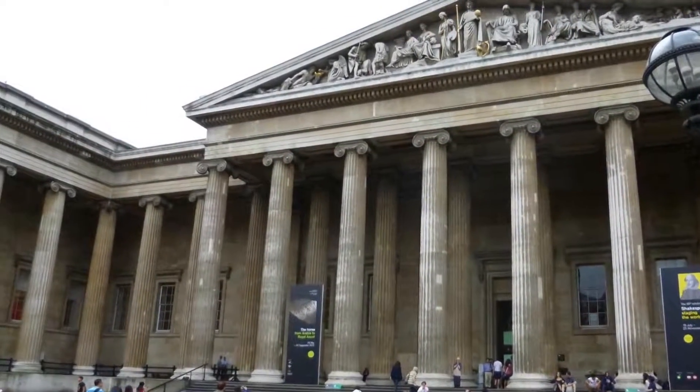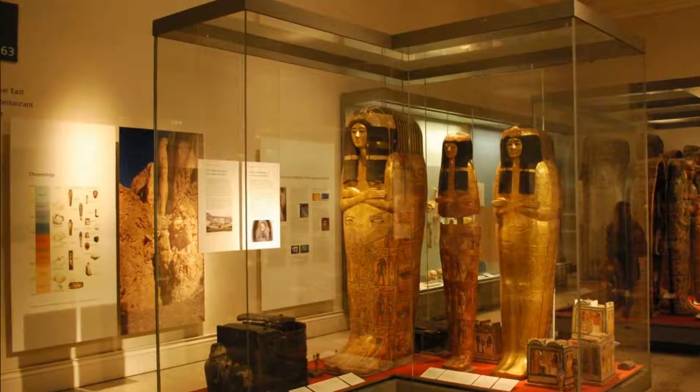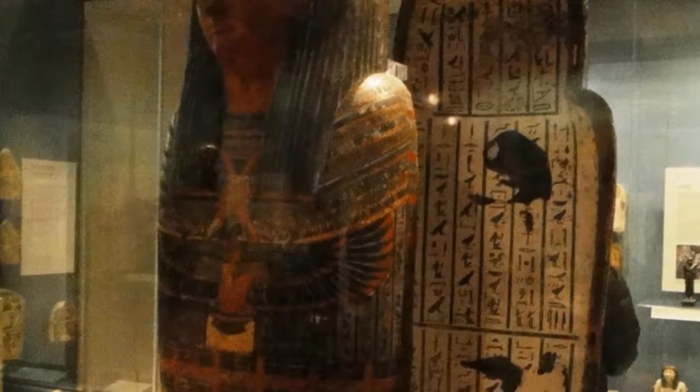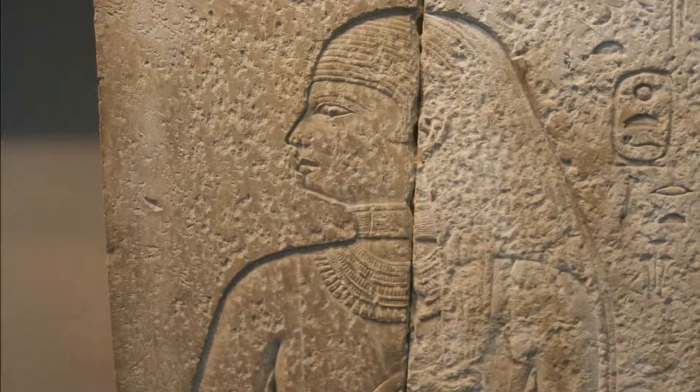Fieldwork in Egypt and Sudan, often in collaboration with UK and international institutions, forms part of this research. The Department also provides training programs and research scholarships for scholars, curators and archaeologists from Egypt and Sudan.